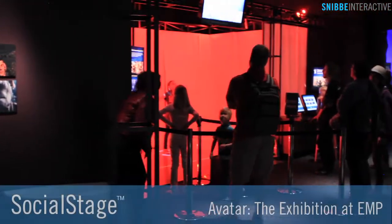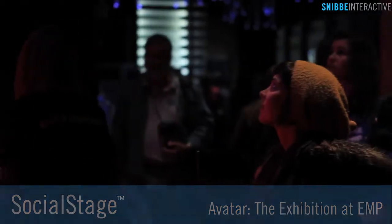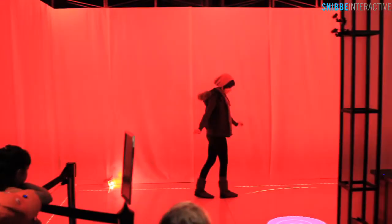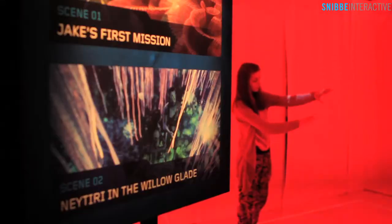Snibi Interactive Social Stage takes gestural activity a quantum leap forward. In this exhibit, created for James Cameron's Avatar exhibition, Snibi Interactive Social Stage invited visitors to inhabit Avatar personalities in a real-time replication performance capture.